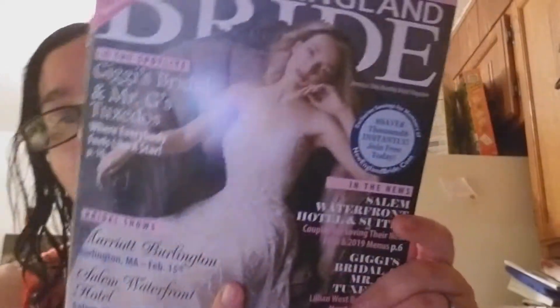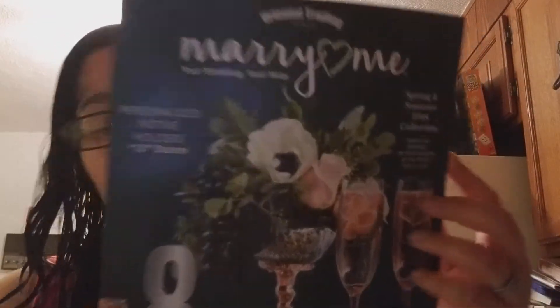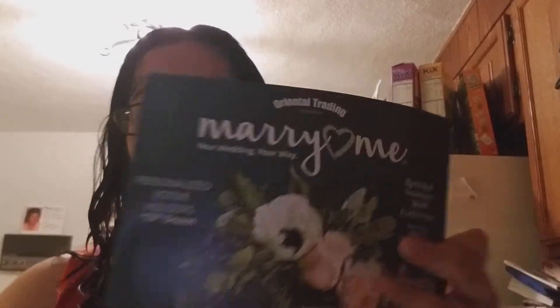The first magazine is New England Bride. Then I have Oriental Trading — the Marry Me catalog. I actually really like these catalogs and get some really cool ideas from them. What I'm going to do in an upcoming video is look through one of the catalogs, get an idea of something, and figure out how to make it cheaper. So if you want to see that video, comment down below or hit the like button.